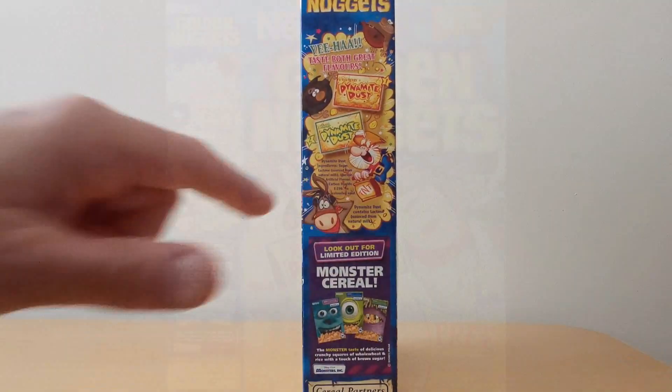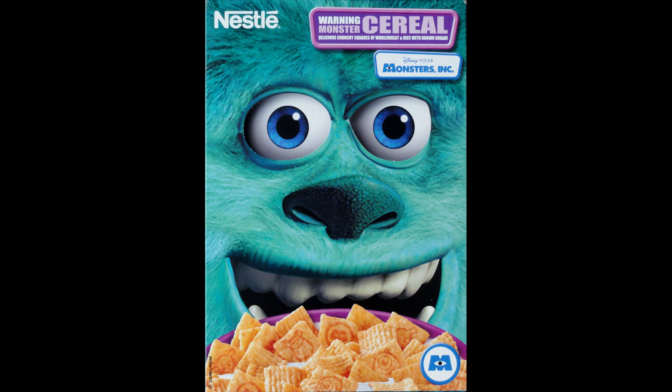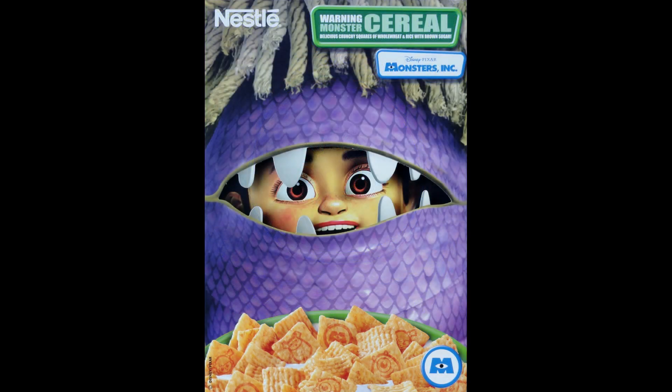On the side it's got information about the two different types of dust that you can get — strawberry and banana. You'll also see it's promoting the Monsters Inc cereal, which I've already featured on What's in the Box. Do check those out because they were fantastic cereal boxes at the time, really unusual because of the sort of 3D design that they came in.